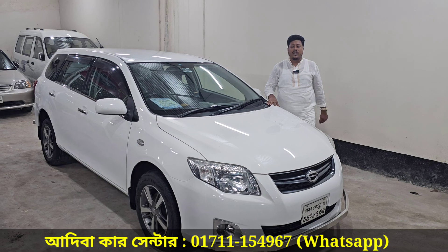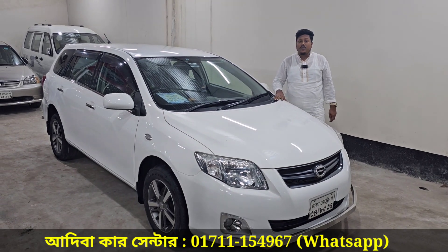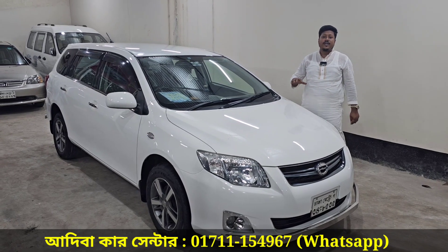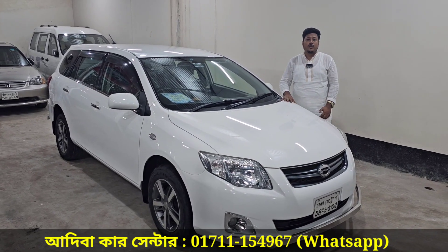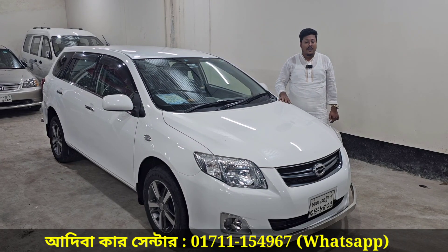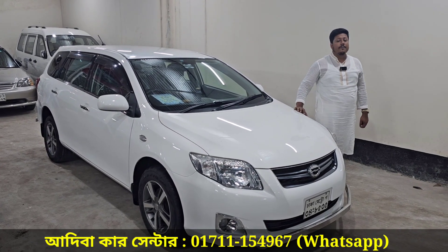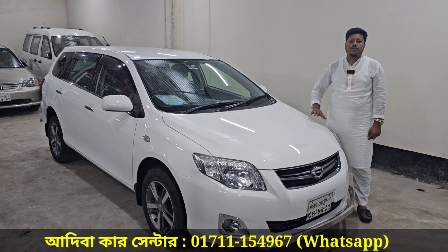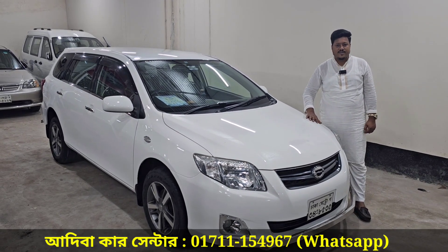The Toyota Corolla Fielder, limited edition. Good job. Asking price is 54,000. Price negotiations available. The contact number is 0771154967. This is the number. New video. Be sure to be here. Assalamualaikum.